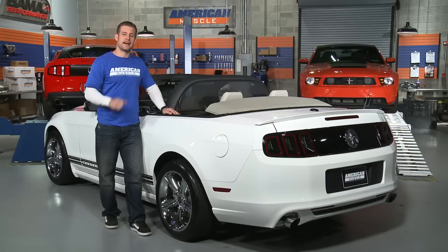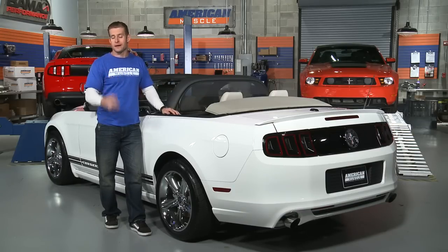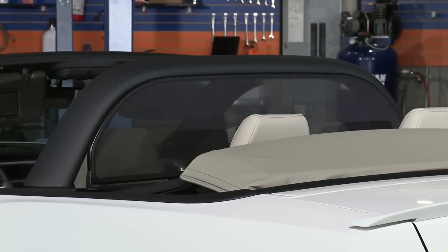So if you love riding in your convertible but wish you had a little less wind noise and turbulence so you can enjoy that stereo or not mess up your hair, then this deflector from MMD is the answer to your problem.